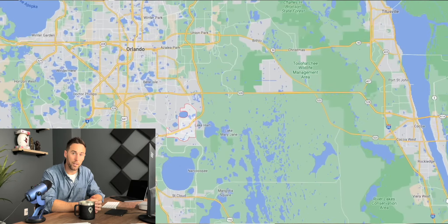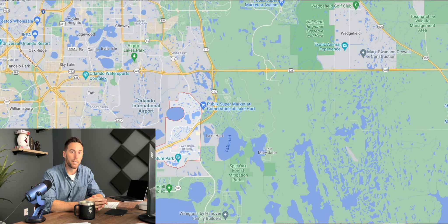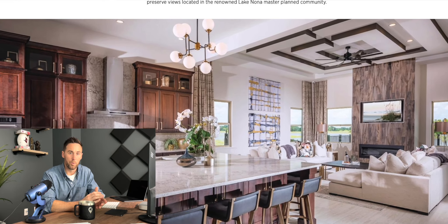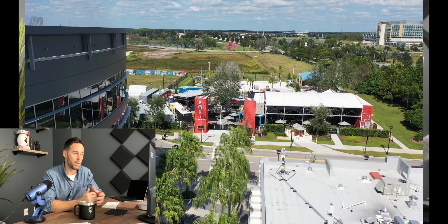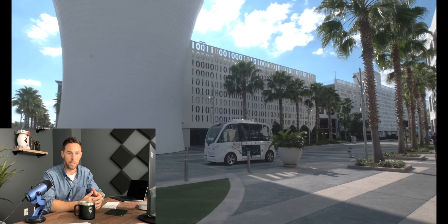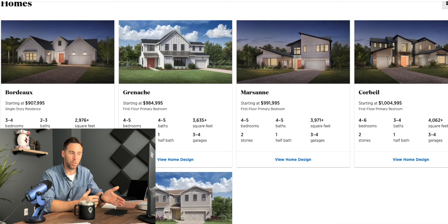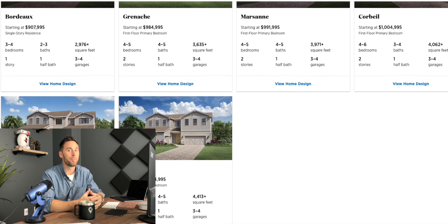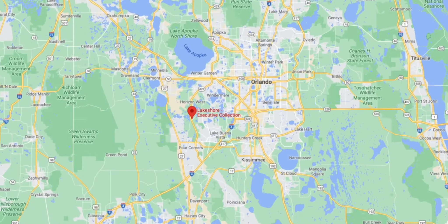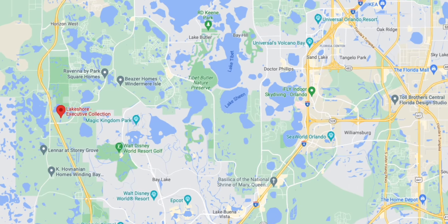In the Lake Nona area there's a new community called Laurel Point, built by Toll Brothers. It's a small gated community with really close access to everything Lake Nona has to offer. Home prices here started around $900,000 and will increase from there depending on the type of finishes and the lot location that you choose.